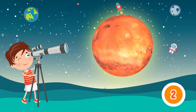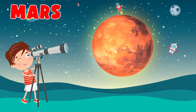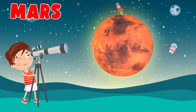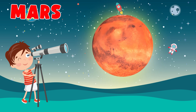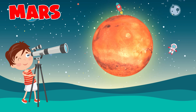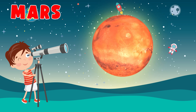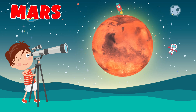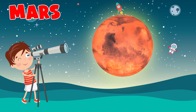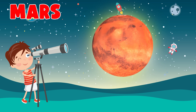Mars! Mars is the fourth planet and the furthest terrestrial planet from the Sun. The reddish color of its surface is due to finely grained iron oxide dust in the soil, giving it the nickname the Red Planet. Mars' radius is second smallest among the planets in the solar system at 3,389.5 kilometers.